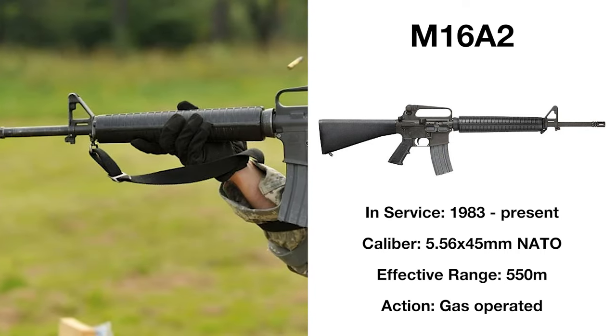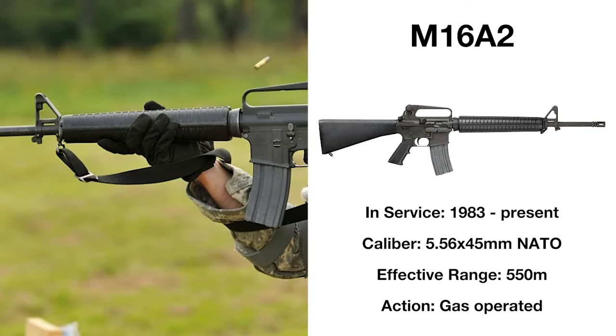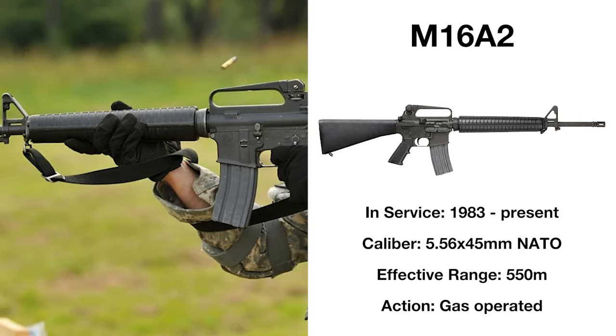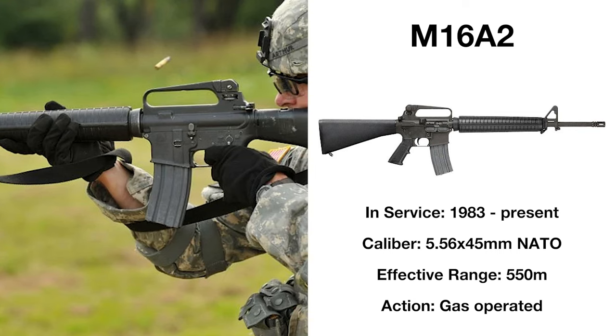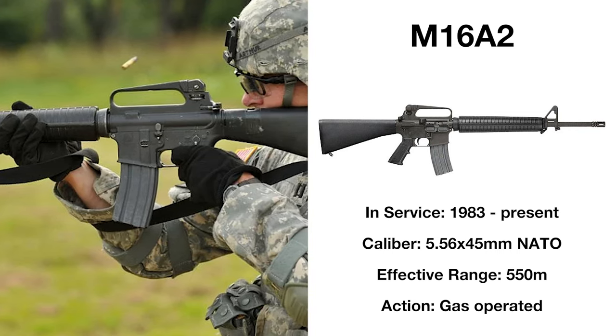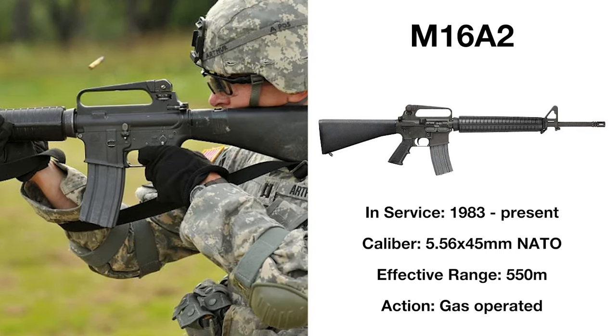Adopted first by the Marines in 1983, the A2 would soon become standard issue for the US military, finding use in Grenada, Panama, and the Gulf War. The rifle serving through to this day, still being issued to non-combat troops.